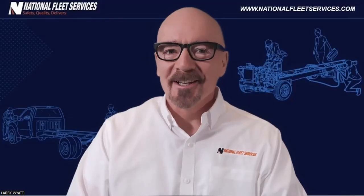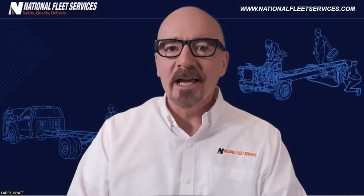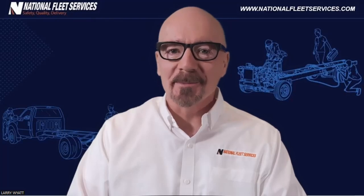Hi, my name is Larry Wyatt, and welcome to this edition of National Fleet Services Truck Tips.